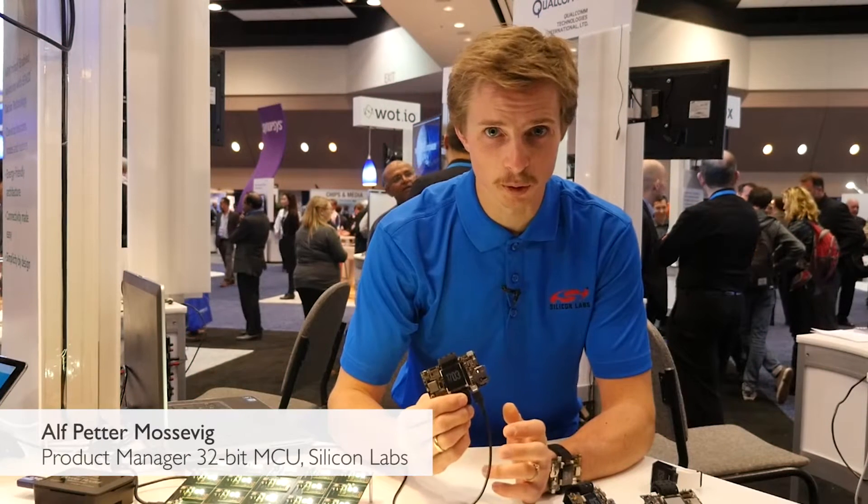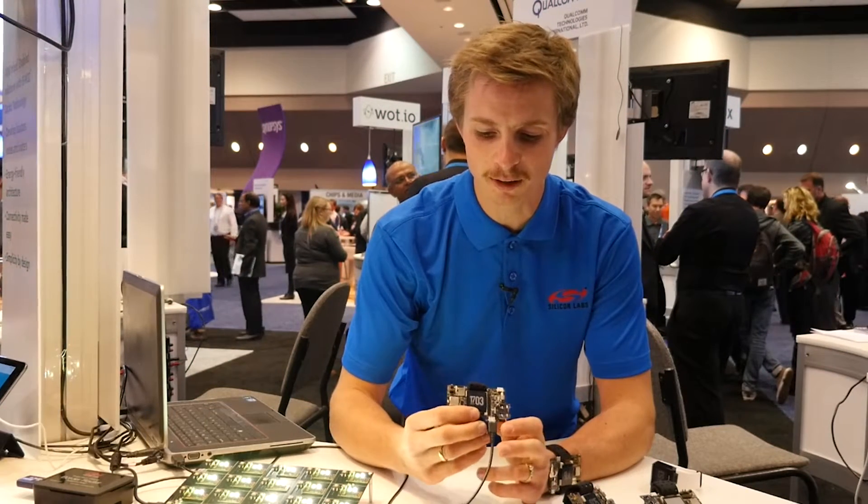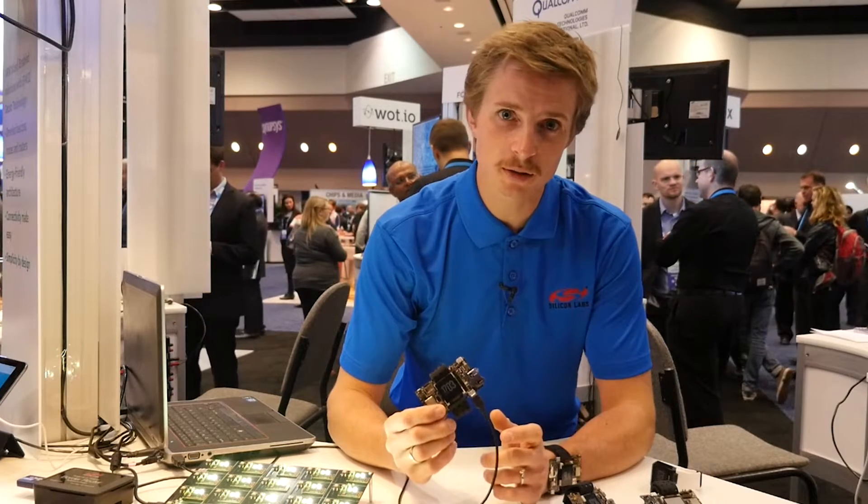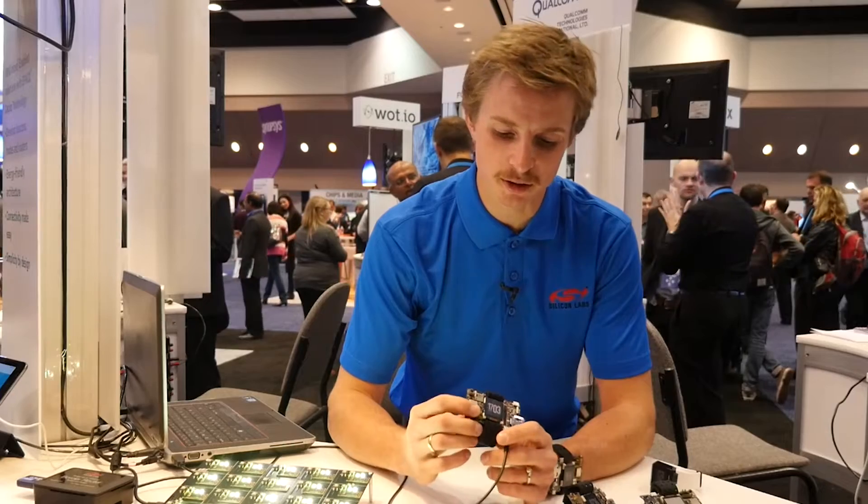What we have here is the new Thunderboard Wear, which is the Silicon Labs reference platform. It's based on the Giant Gecko running the Embed OS, which we are now announcing support for.